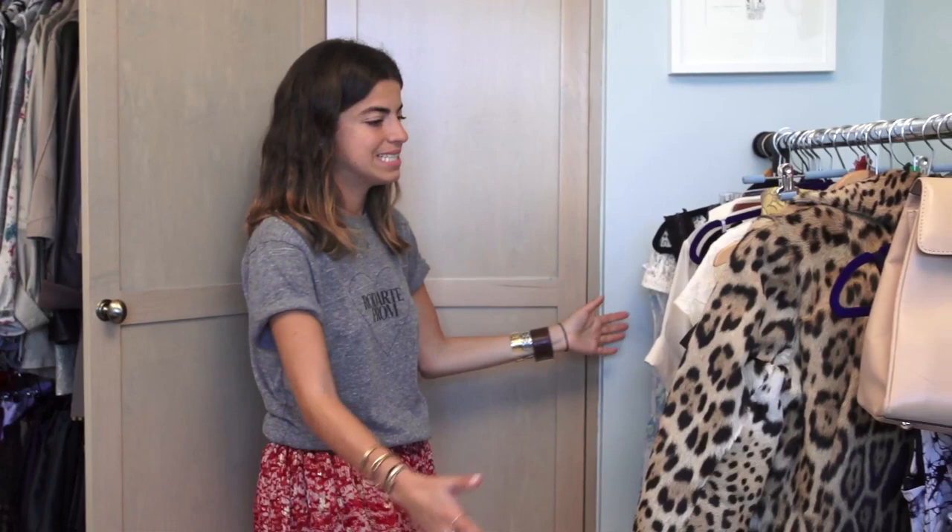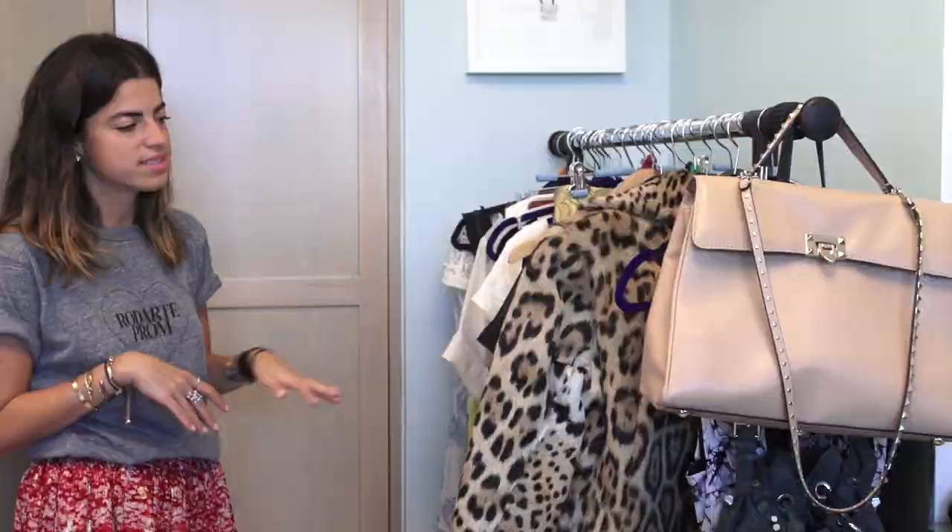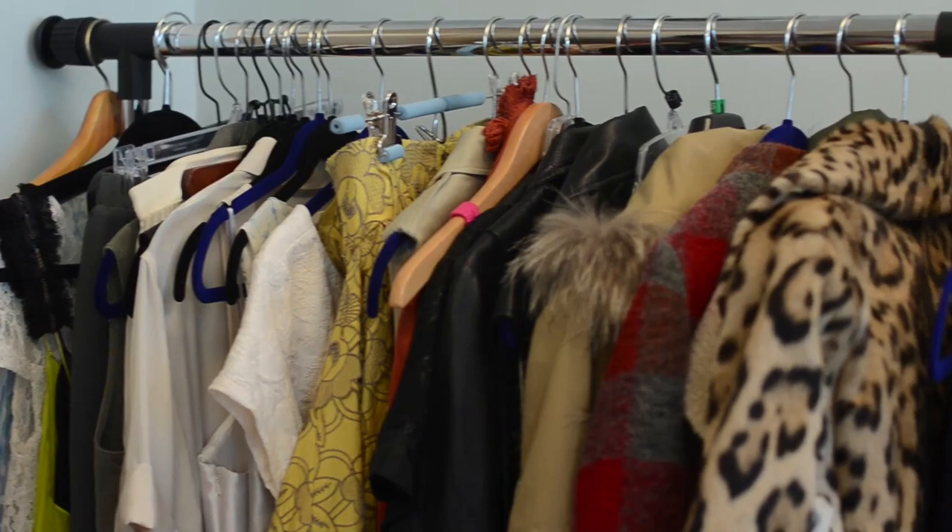Over here is the spillover section where everything that doesn't fit in these two closets sort of just hangs out. It's typically the stuff that I wear the most, so it definitely changes weekly with seasons.